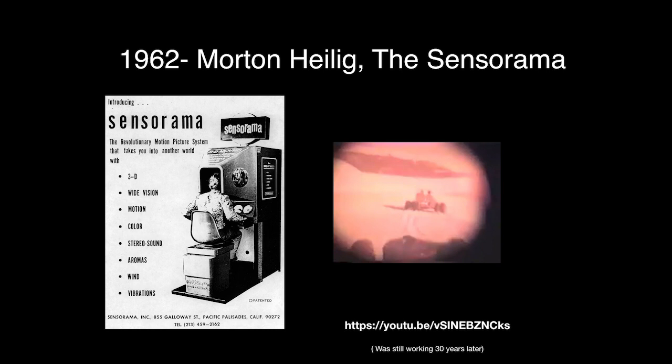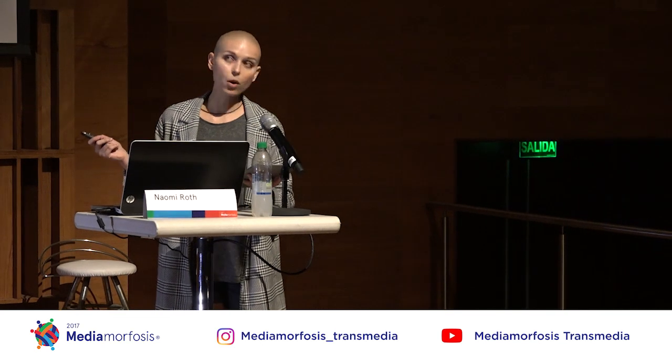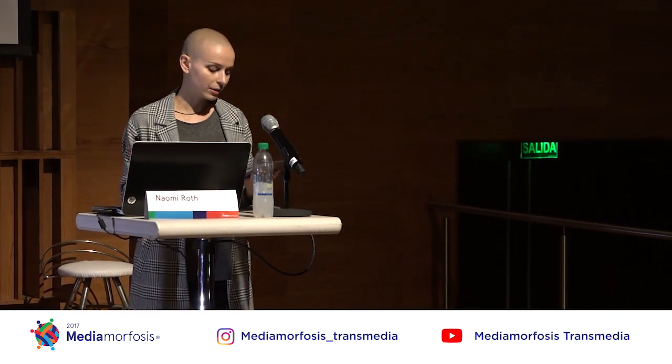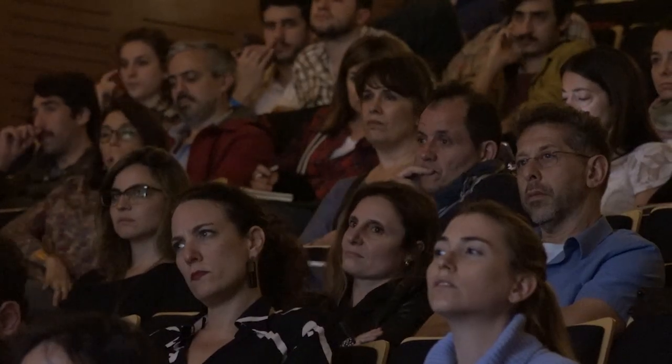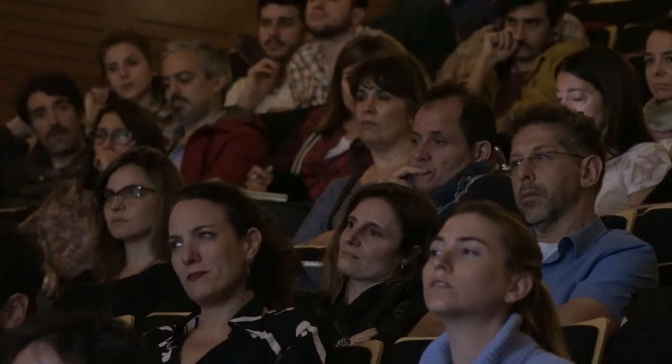And it was an augmented virtual reality. It was not 360 video yet, but it was augmented because you had wind, motion, aromas, and vibrations that came with it. Morton proposed five films, and among them, A Little Bicycle Trip Through Brooklyn. And just for your information, this machine was still working 30 years later.